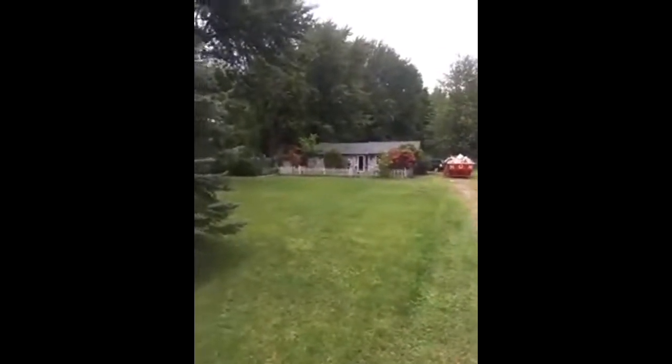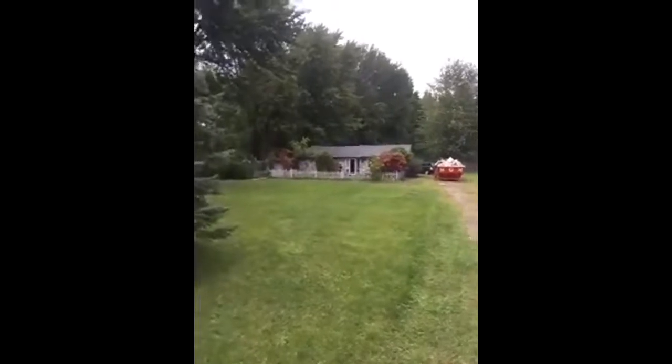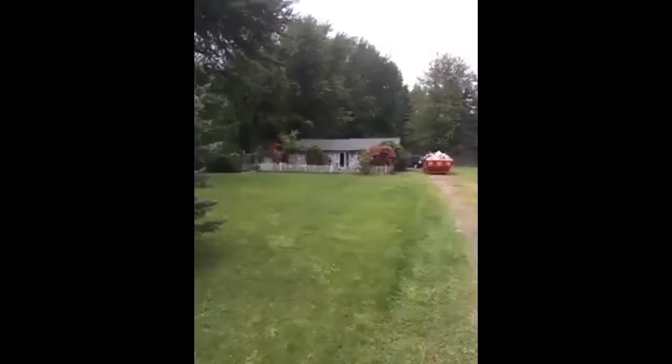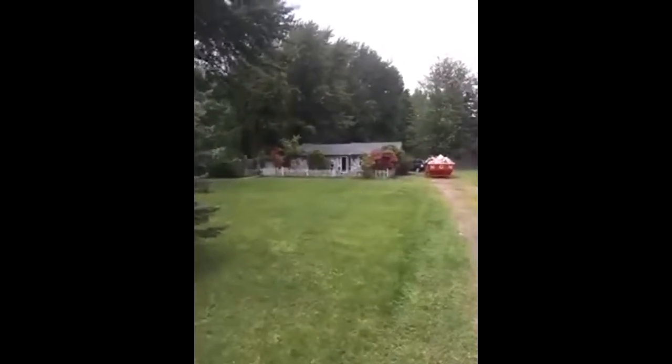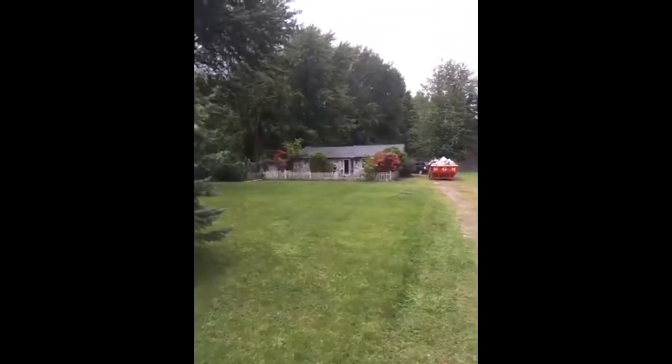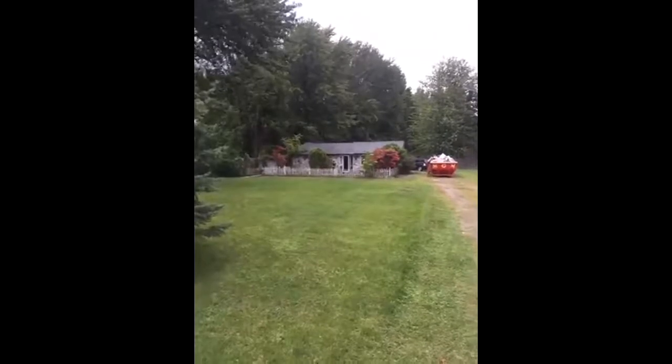We're live here from InvestorsGoneWild.com. We just did a very recent acquisition for 4908 Taft Road, Clay Township, Michigan, 48001.